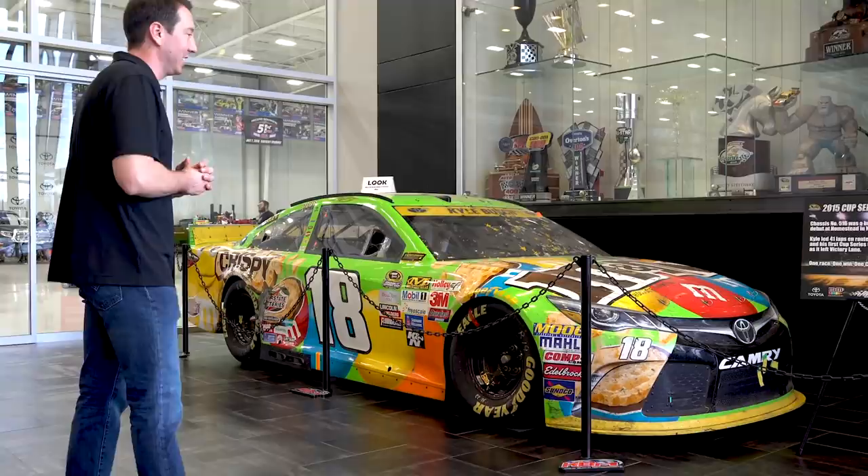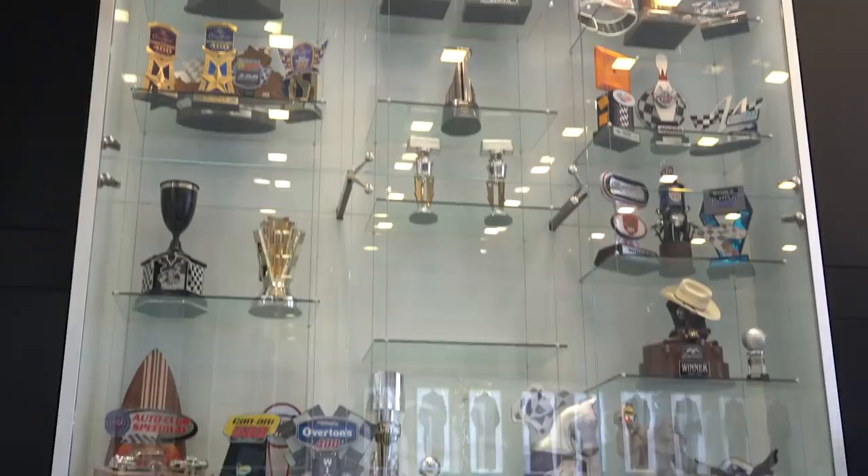I wanted to give you a first-hand tour of what it's all like right here. This right here is our championship car from 2015 — the green M&M's crispy car. And behind that is one of my most favorite trophy cases, with the championship trophy in it. What's special about this trophy case is it's got a trophy from every single racetrack that we've been to — I've won at every single one of them — right here at Kyle Busch Motorsports in my collection.